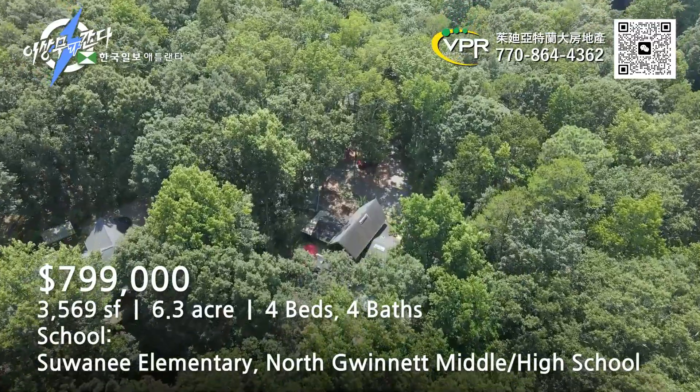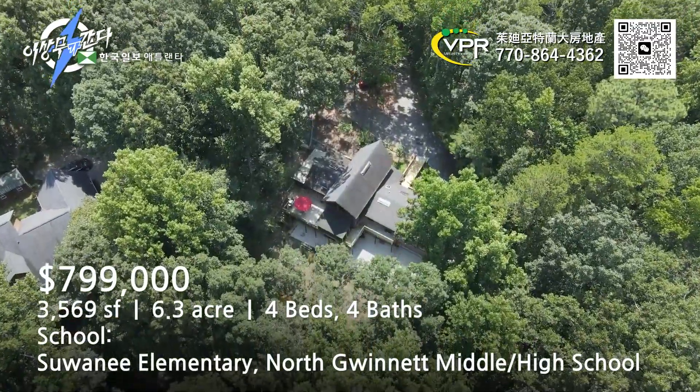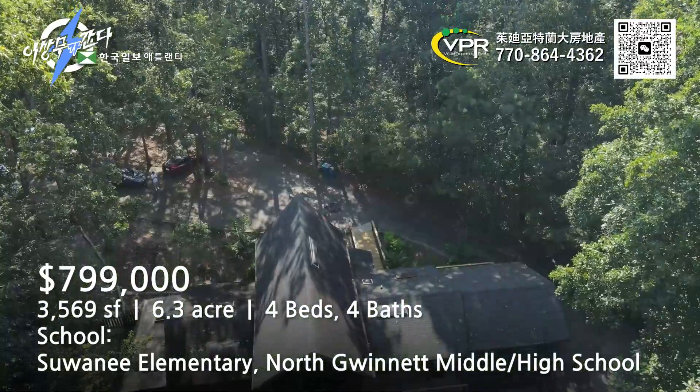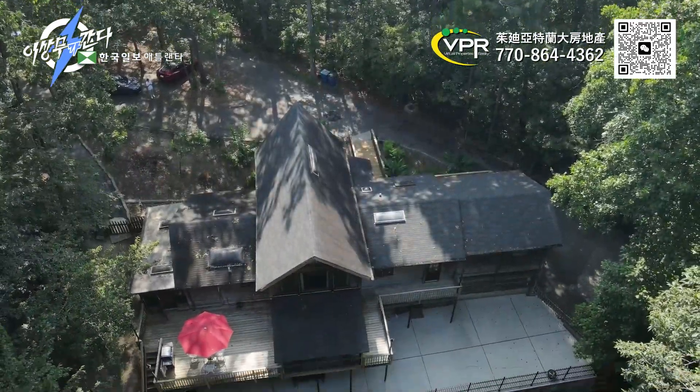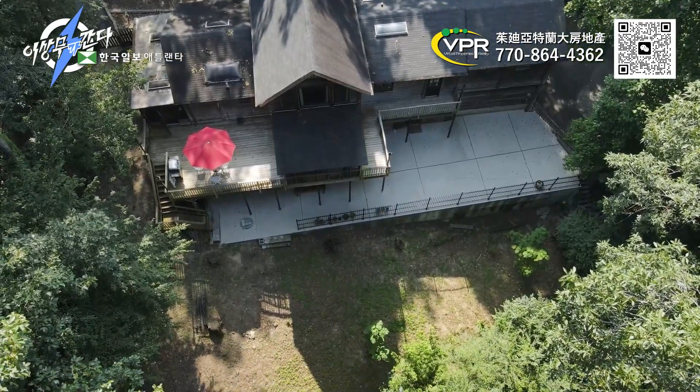It's about 6.3 acres of land. It's a very rare house. This house is made of silver wood. It's a beautiful house.